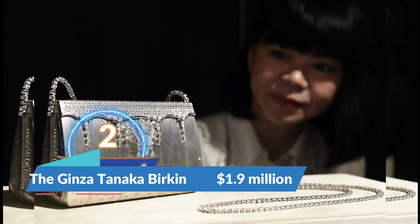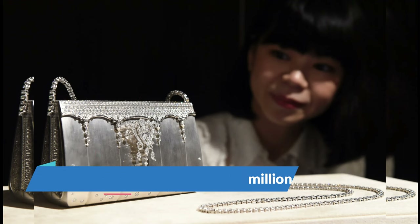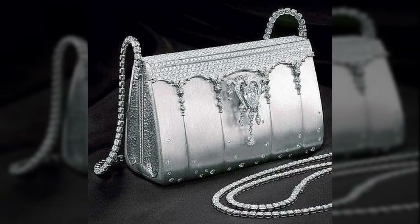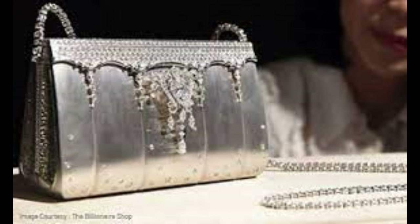At number two is the Ginza Tanaka Birkin bag. This bag is worth $1.9 million and is a platinum Birkin bag encrusted with almost 3,000 diamonds, including an eight-carat pear-shaped centerpiece. The bag has a diamond strap that can be detached and used as a necklace or bracelet, and the centerpiece can also be used as a brooch. This bag came from a collaboration between Hermes and Japanese jeweler Ginza Tanaka in 2015.